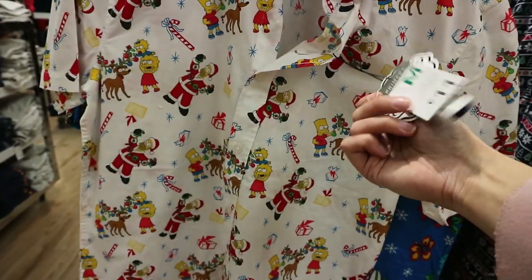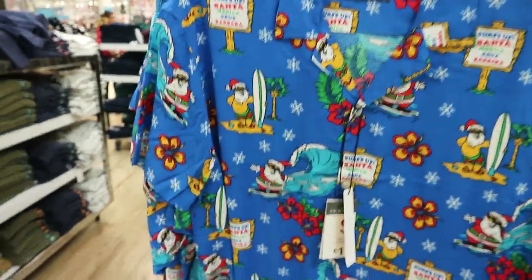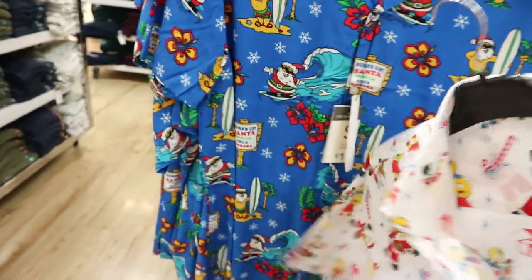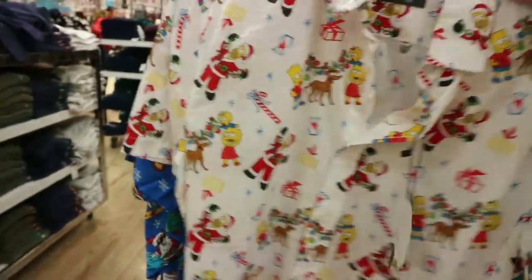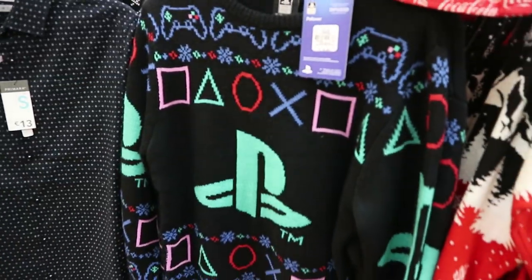Around here they have a Santa one and little penguins — how cute. They even have a Grinch one for eleven euro, some more bow ties, and then amazing Simpsons ones! That is eleven euro. They have Santa's Go Surfing for eleven as well. They even have a PlayStation Christmas jumper for eighteen euro and the Coca-Cola one is also eighteen.